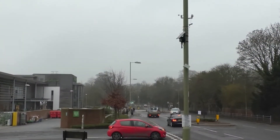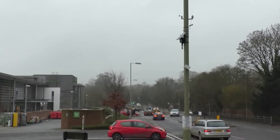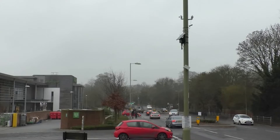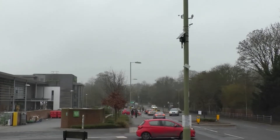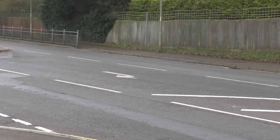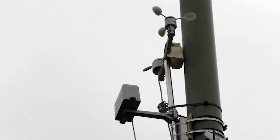At first glance, this is just an ordinary lamppost on an ordinary Hampshire road. But actually, this is part of a pilot scheme by the County Council to make our roads safer. The Smart Winter project is using the latest technology to turn streetlights into multi-purpose weather stations.